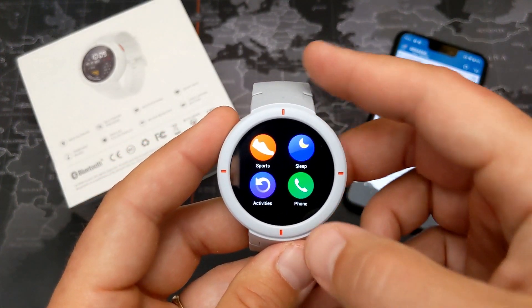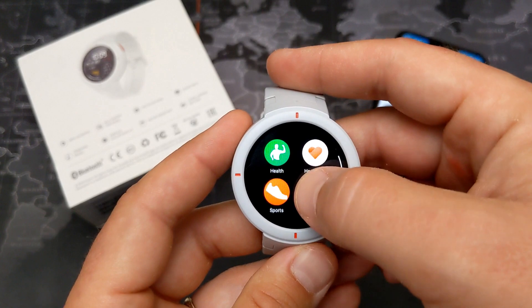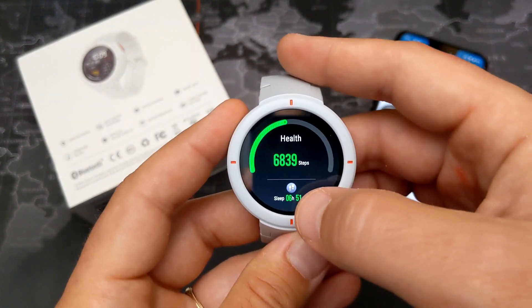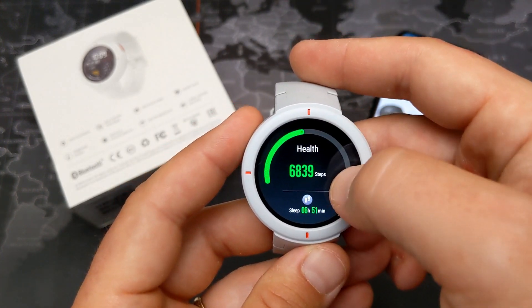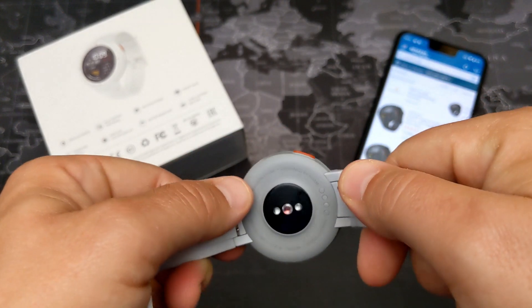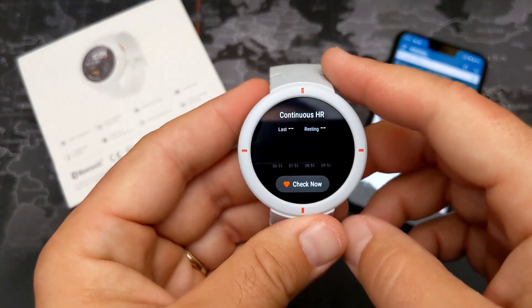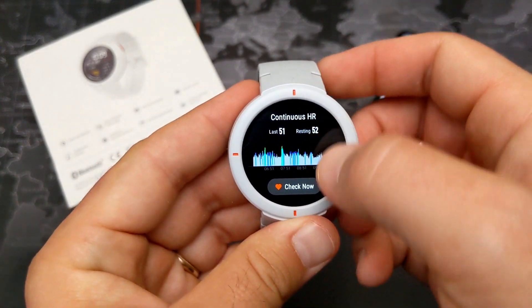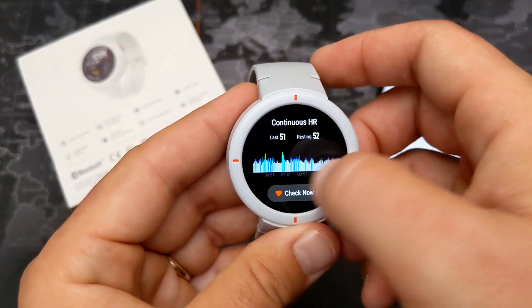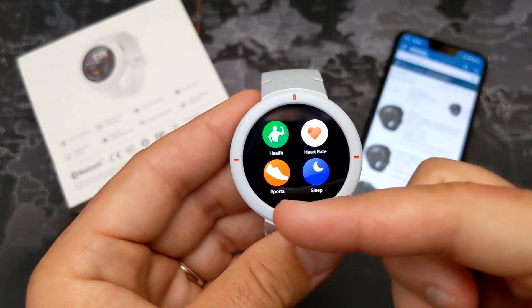Going into the health section, it shows me what I've done today — my steps and heart rate. It's continuously tracking heart rate throughout the day, and if you go into the app it'll actively show you your current heart rate in real time.